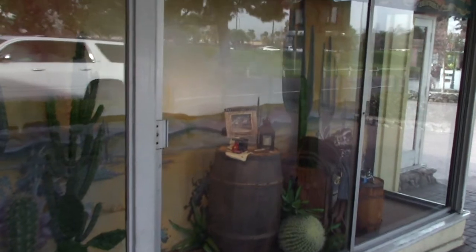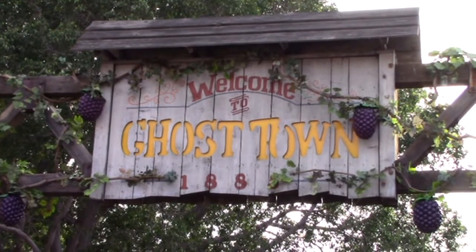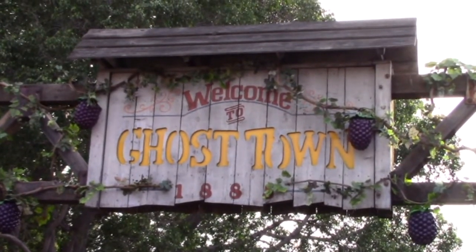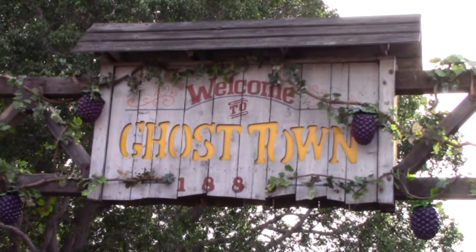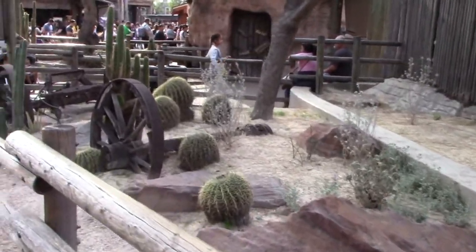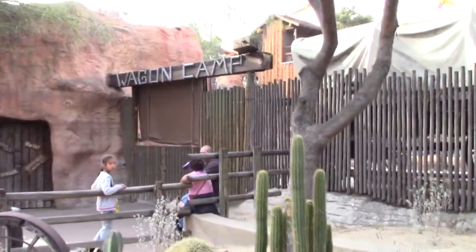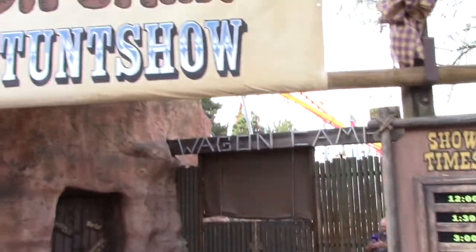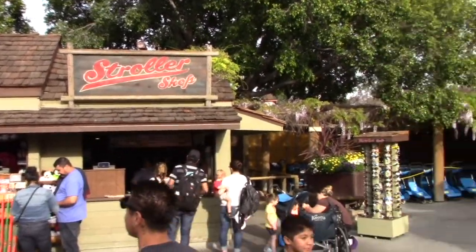Ghost Town is modeled on an old southwestern town. The left of the main entrance is Ghost Town - this is the first area that was actually added that would later become the theme park known as Knott's Berry Farm. It's the largest area of the park and also the best themed. So once inside Ghost Town, just on your right, you will come across Wagon Camp. Wagon Camp has a Wild West Stunt Show with various timings throughout the day. Right across from the Wagon Camp they have a stroller shop where you can rent strollers.